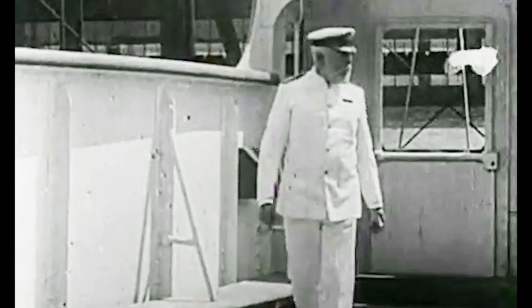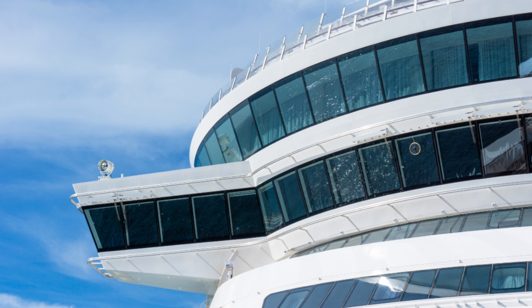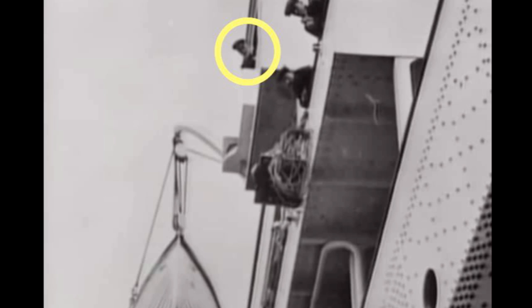The bridge will have open-air bridge wings, just like the original ship had. Modern ships fully enclose these now. This is the last known photo of Titanic's Captain Smith, looking over from his bridge wing.